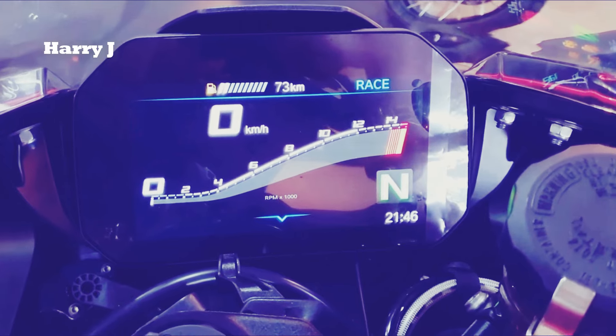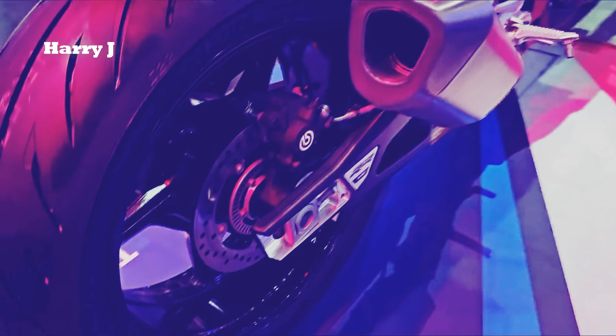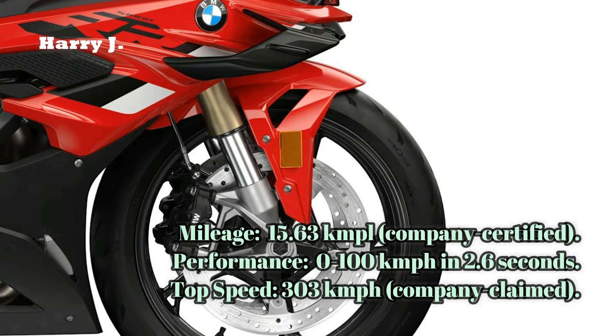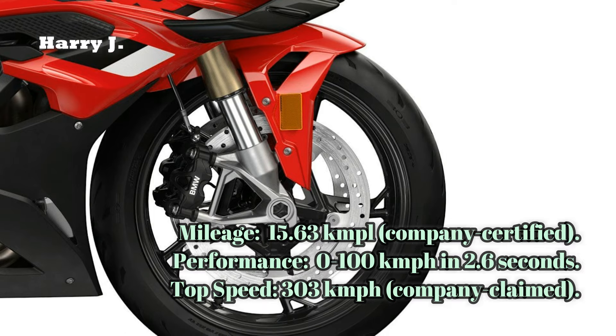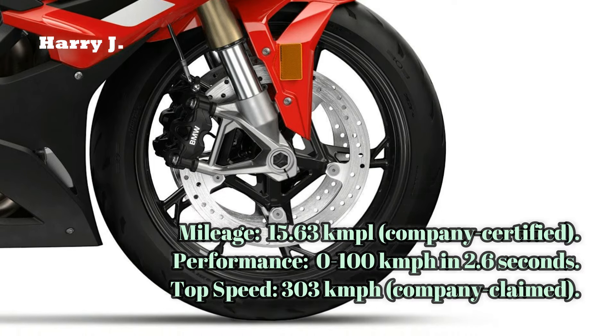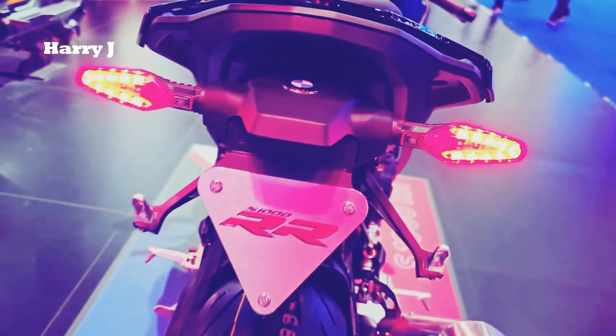Powered by a cutting-edge 999 cubic centimeter four-cylinder engine, the BMW S1000RR unleashes a staggering 210 horsepower coupled with a peak torque of 130 Newton meters at 11,000 revolutions per minute — a superbike that redefines the limits of power.